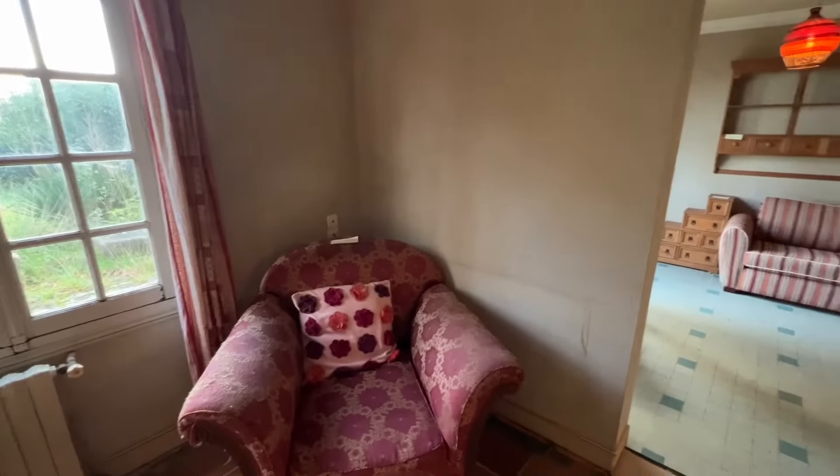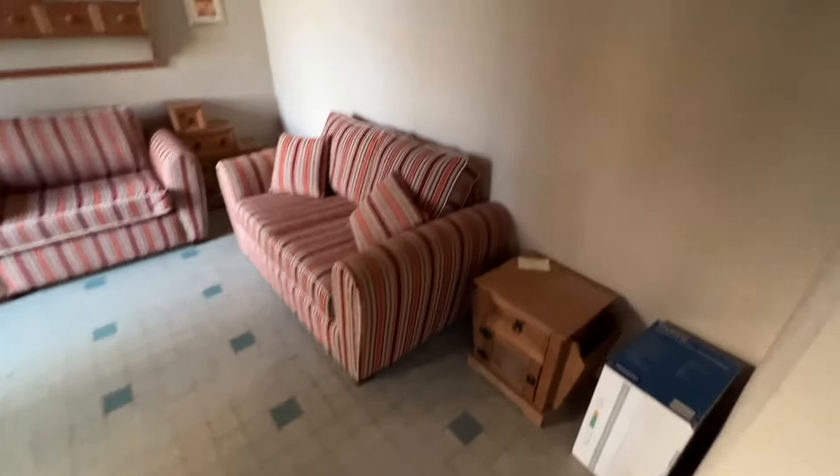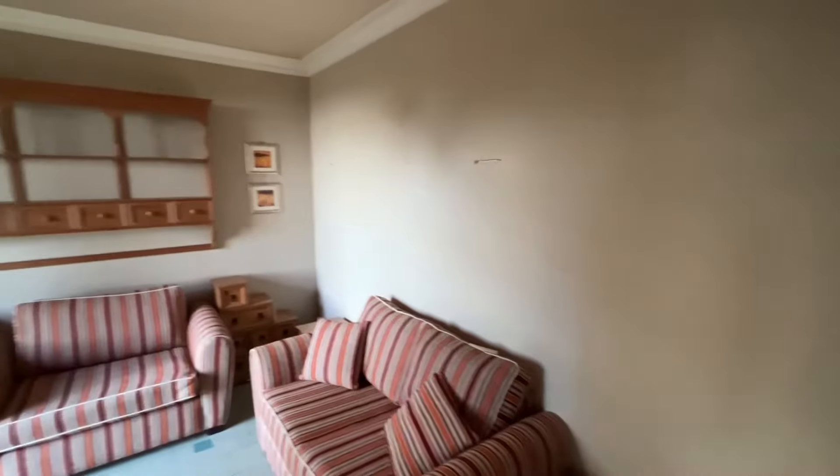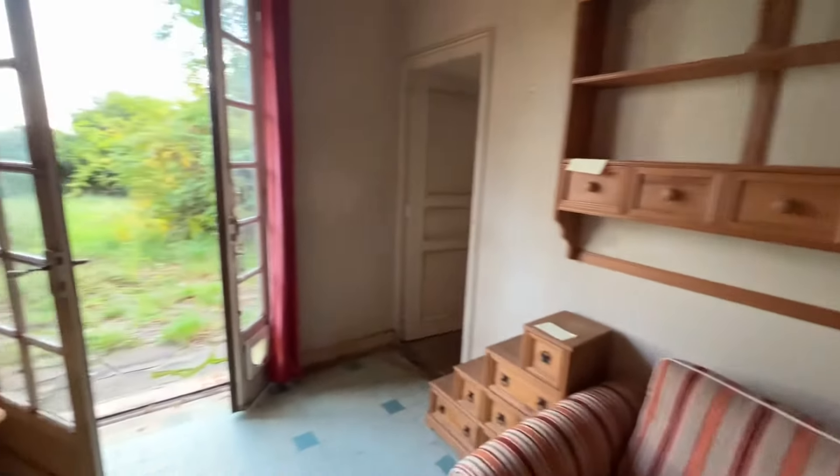A fireplace with an inset wood burner. It was a bit of a murky day when we were taking the film and photos of the property. Then you've got a snug or study area.